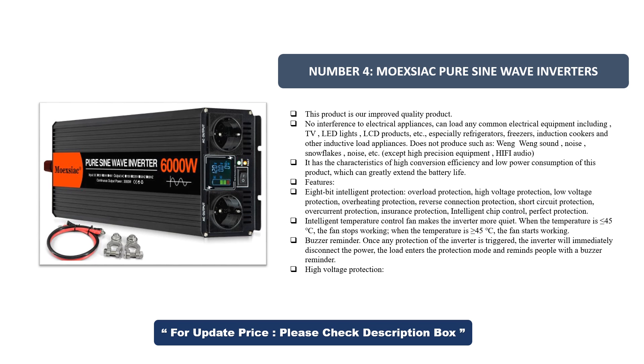Especially refrigerators, freezers, induction cookers, and other inductive load appliances. Does not produce wang-wang sound, noise, snowflakes, etc. Except for high-precision equipment and HIFI audio. It has the characteristics of high conversion efficiency and low power consumption, which can greatly extend battery life.